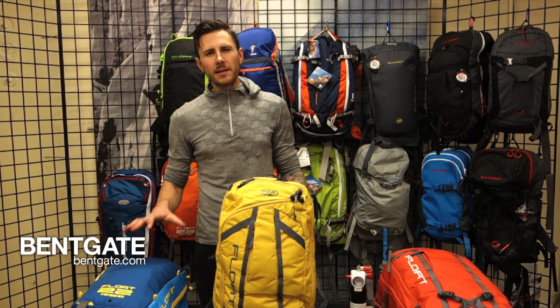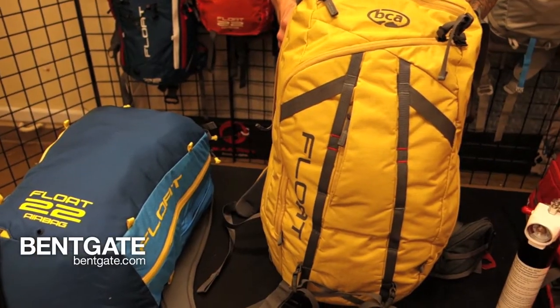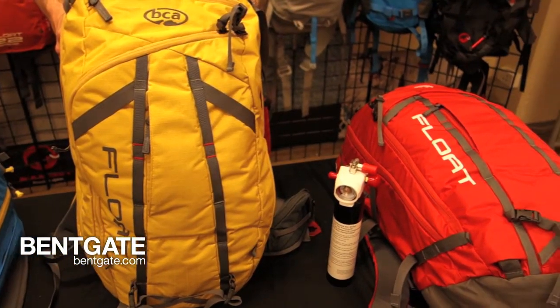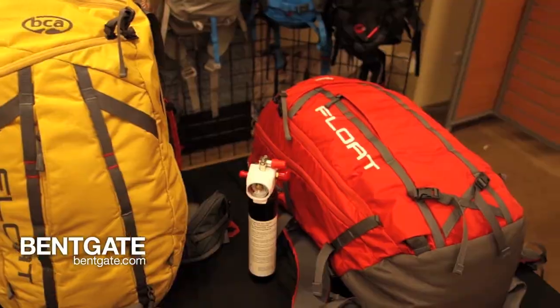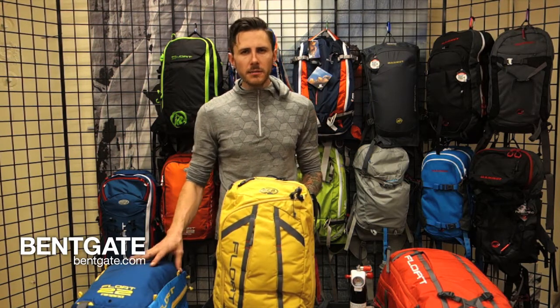Moving on to the packs themselves, BCA has a very well thought out lineup of packs this year. From the Float 22, which would be a perfect sidecountry or short tour day pack, all the way up to the Float 42 Tech — a big pack for long trips or even overnight trips to huts. BCA spent a lot of time making sure that they don't just have a good system, but they have good packs that they can build around it.